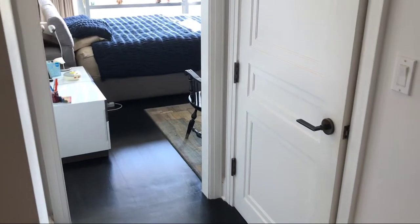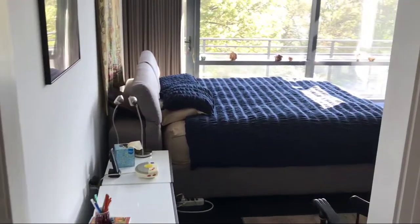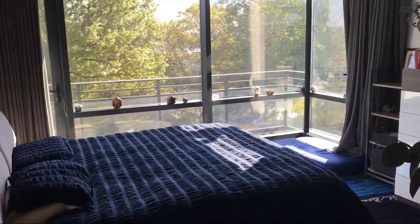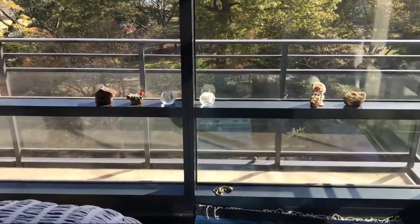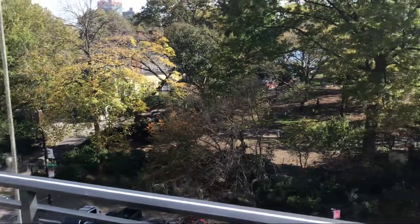We're going to turn to the left — we're walking into the master bedroom. As we walk in, just keep a note of that door on the right — that is a huge walk-in closet. Here is a very large master bedroom. I just love this bedroom. I love the floor-to-ceiling windows. I just think about waking up in this apartment every morning and looking outside, seeing the beautiful park.